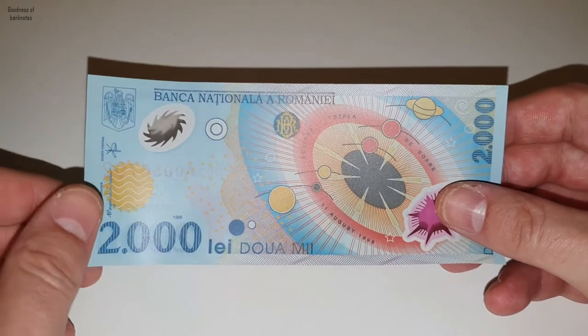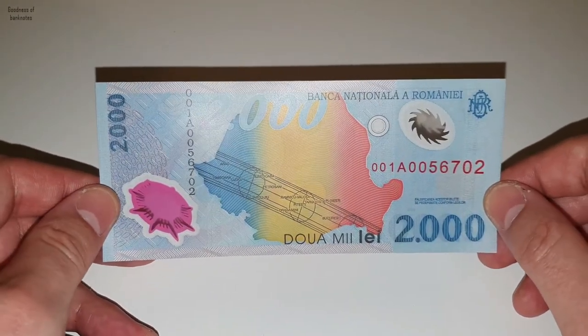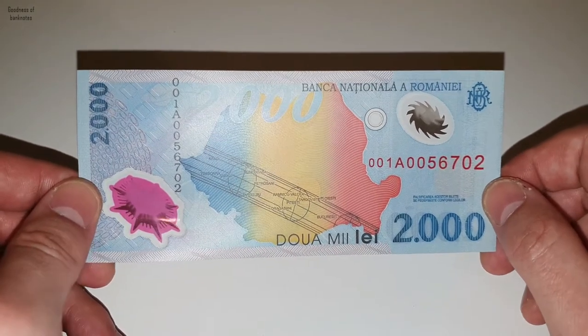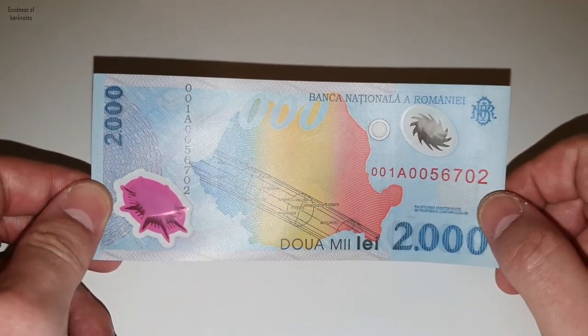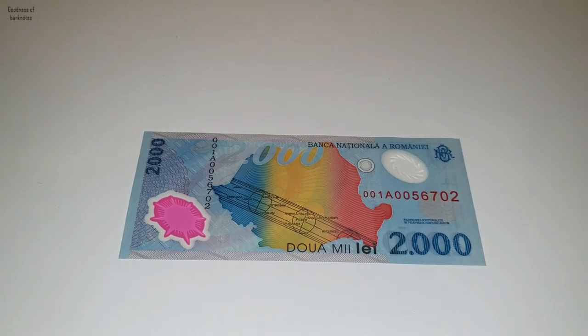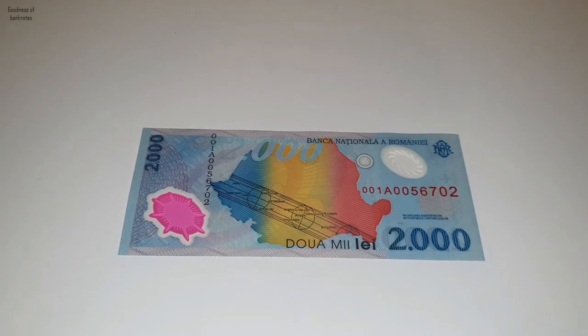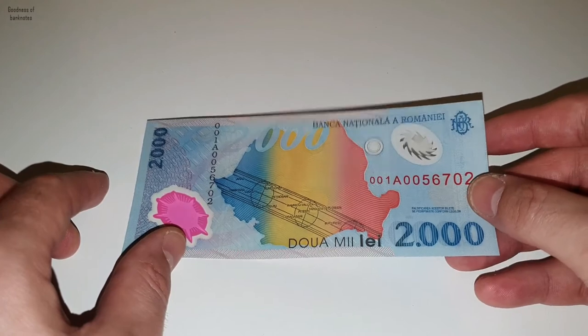Another reason why it's special: right now in front of you, you have the lowest serial number you can find on the market for this banknote. You won't see any other banknote with a lower serial number than this one, because probably the collectors who own lower serial number examples simply don't put them on sale.